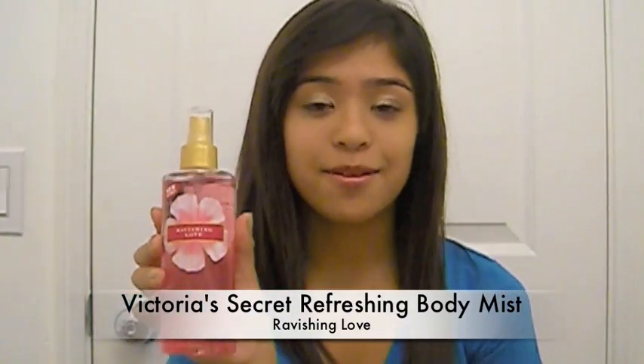So let's get on to the favorites, and my first product is my Victoria's Secret Ravishing Love Refreshing Body Mist. This is the perfect springtime scent. It smells so fresh and bright — like, can you say something smells bright? It smells really fruity; it has pomegranate, blackberry, and lilac in it, and it's just such a great springy scent. I'm definitely going to use this over the summer too.